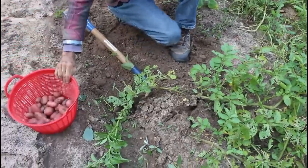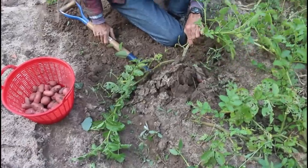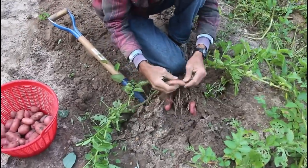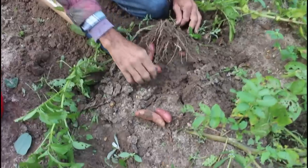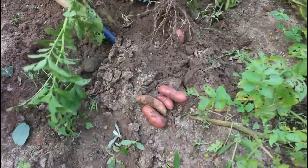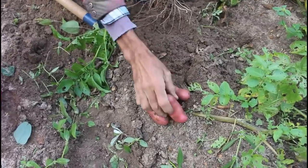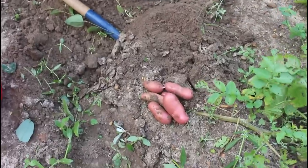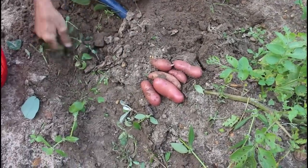We're going to take one more here and check it, then go on digging. I'm just amazed at the size — they beat the white Russians actually in size. Let me get all these weeds out of here.